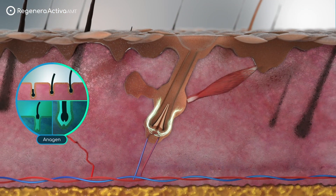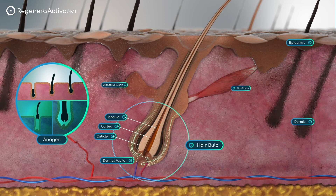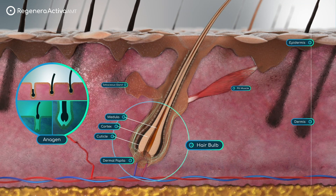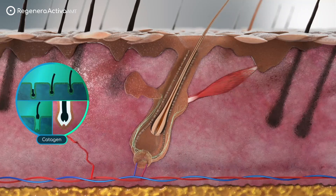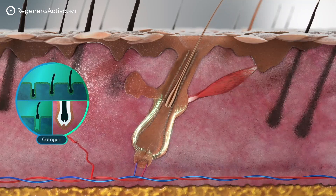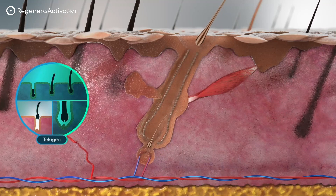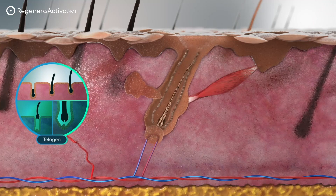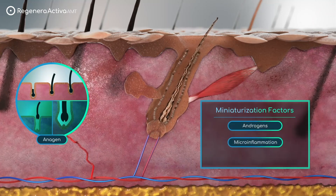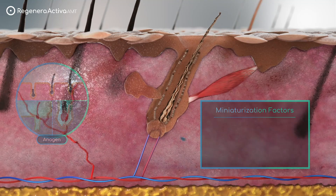In adult life, hair follicles in their dermal papilla undergo dynamic cycles of degeneration, quiescence, and regeneration. Hair follicle stem cells are regulated by cues like WNT-beta-catenin and TGF-beta signaling. The telogen-anagen transition relies on crosstalk between dermal papilla and hair follicle stem cells. Disruptions in this communication, caused by factors like androgens, microinflammation, or altered genetics, leads to hair follicle miniaturization.